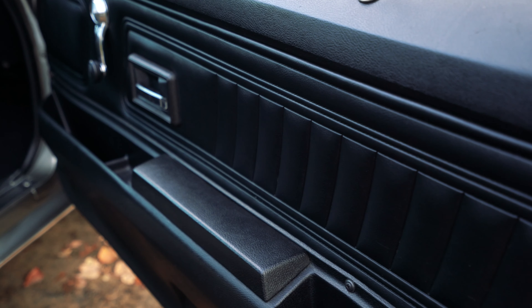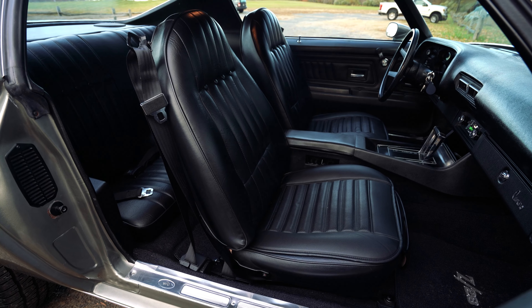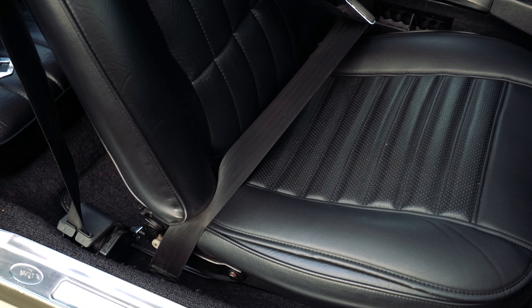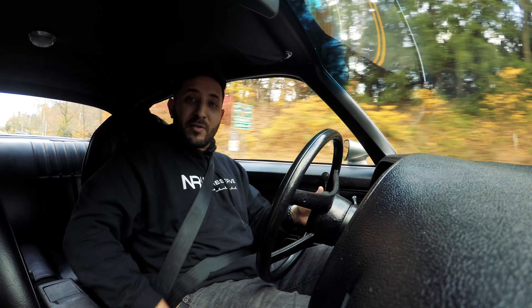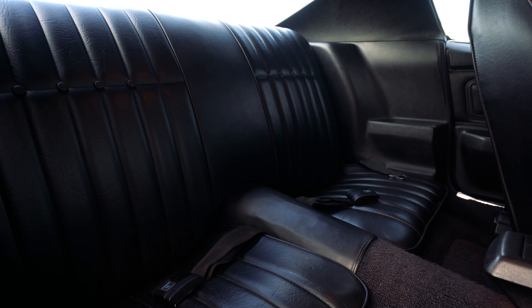Moving to the sides, the door panels are very factory looking. The seats are where we'll spend most of our time — they have a cushion installed right over them preserving the factory seats, preventing any rips or tears. It's very plush on the back area and sides. Even the back seats look brand new — it doesn't look like anybody ever sat in them.